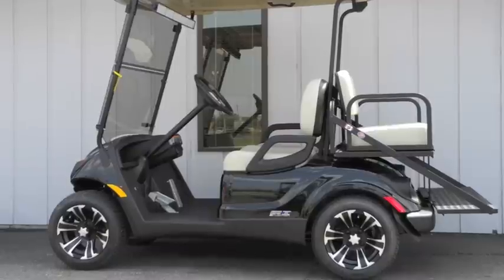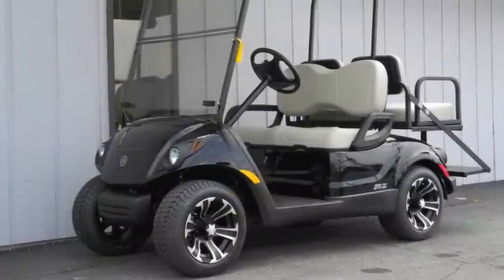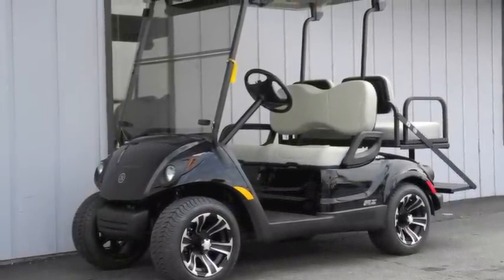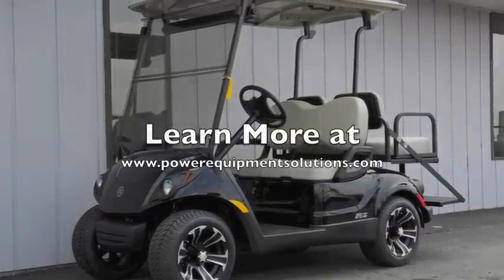So if you're ready to step up to a brand new cart with all of the best modern advancements and a full 4-year factory warranty, then the Yamaha Drive is the right cart for you. We invite you to come on down and check out this cart for yourself, or learn more online at PowerEquipmentSolutions.com.